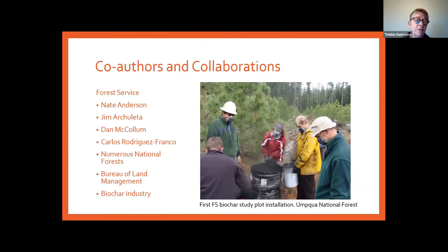None of this work would be possible without some fabulous co-authors and the help of public land agencies that have allowed us to do a lot of this research. I also have to thank the biochar industry for helping us make biochar and figure out what works best for public land applications. It truly takes a village to do this kind of work.